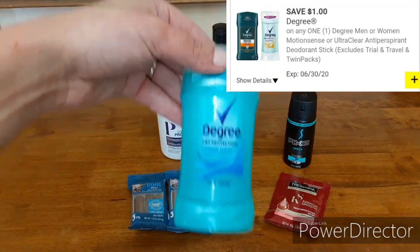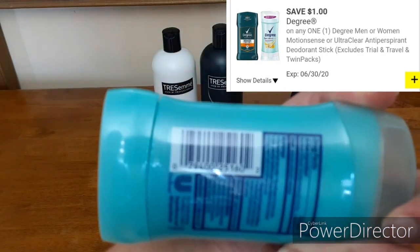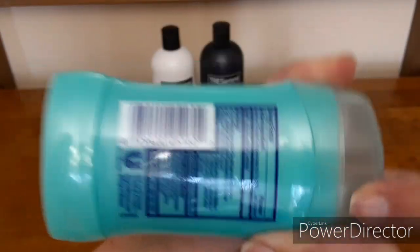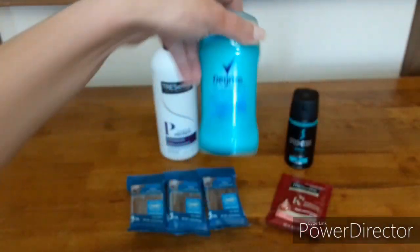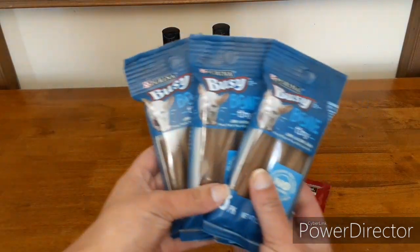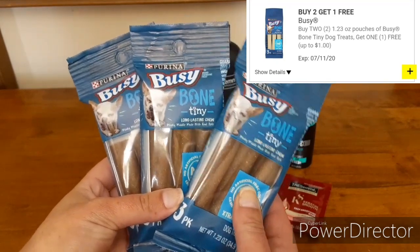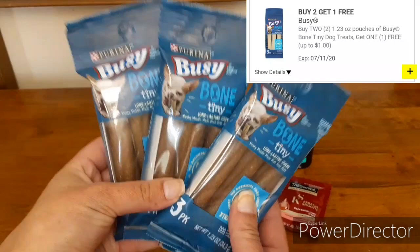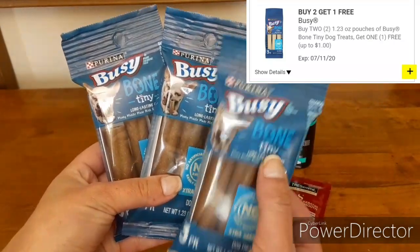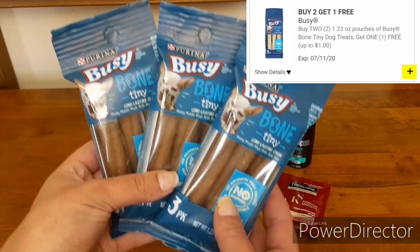Next up, we have the Degree women's deodorant — the 1.6-ounce. We have a $1-off digital coupon working on these. These are priced at $1.85, so minus that $1 coupon you'll just pay $0.85 — awesome deal. Next up, we have the Purina Busy Bones. We have a digital coupon for buy two, get one free. You may find these in your dollar aisle — they were in the regular dog and cat section for me. This is the three-pack of tiny bones, priced at $1 each, so you'll get three for $2.